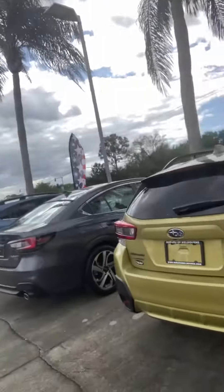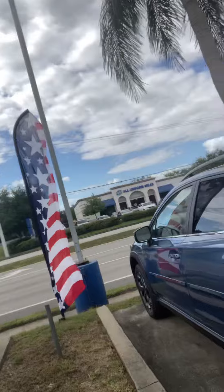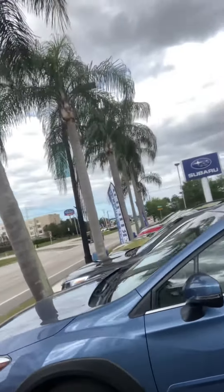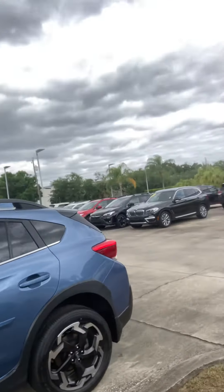Let me walk down here. This one is a Sport version, really nice. And this is a beautiful blue color right here. This one is the Limited version, which means it's going to have leather — it'll be very well equipped. We do have lesser models as well.